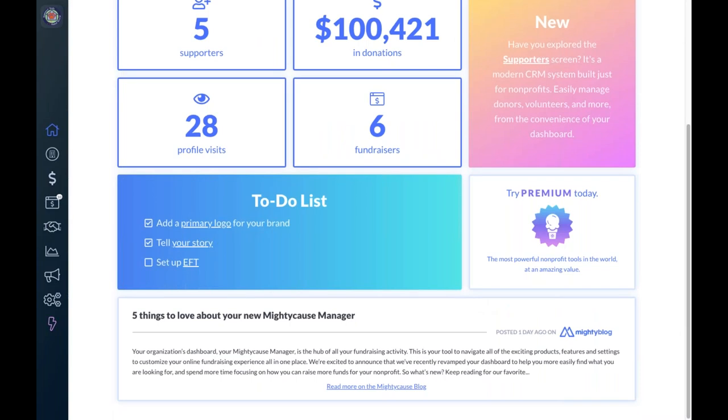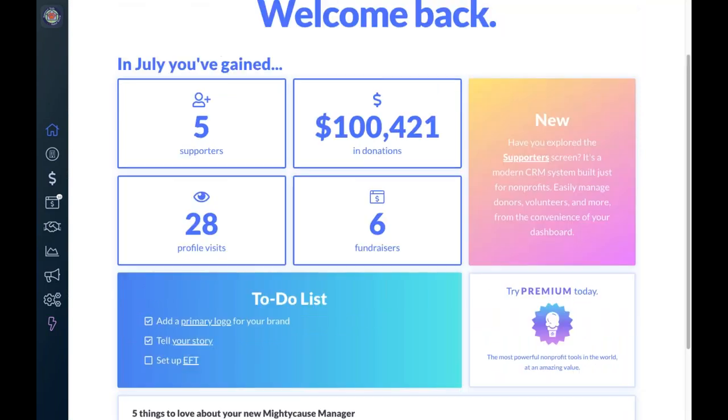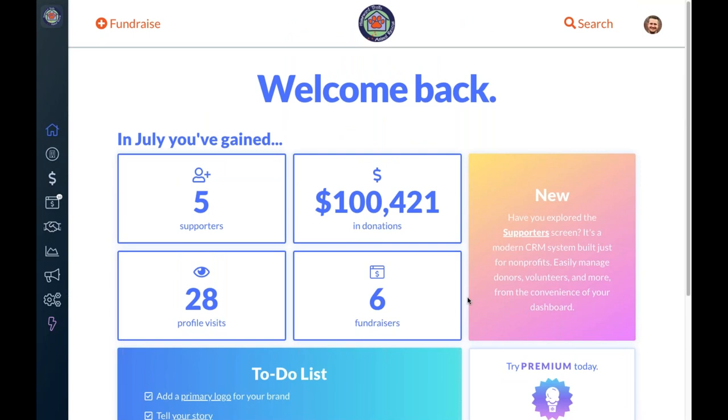Our most recent blog post will always be showing right here on your home screen, which is a helpful way to keep you up to date with all the great content we're building for nonprofit partners. Right now there's a blog post about this new Mighty Cause Manager, but we post blogs weekly with tips, tricks, fundraising strategy, and case studies from successful nonprofits and campaigns on the platform — great for continuing your ongoing learning experience.